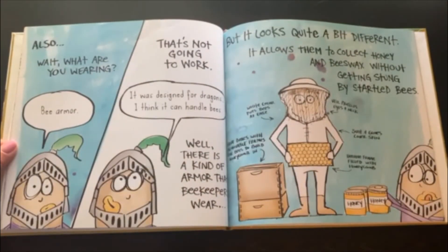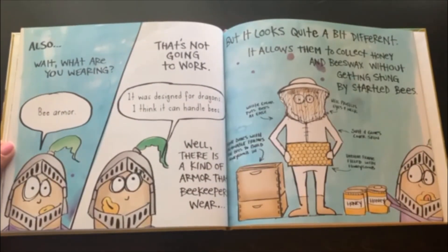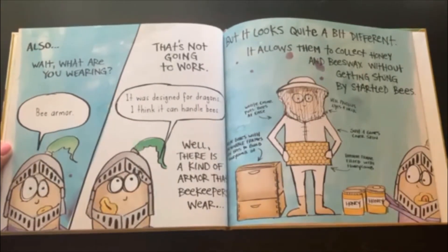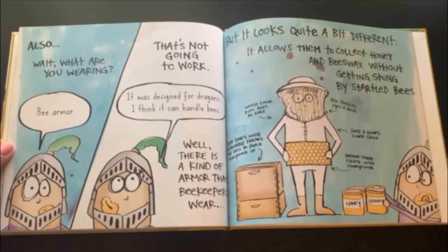What are you wearing? Bee armor. That's not going to work. It was designed for dragons. I think it can handle bees. Well, there is kind of an armor that beekeepers wear, but it looks quite a bit different. It allows them to collect honey and beeswax without getting stung by startled bees. The white color puts bees at ease. The veil protects your eyes and neck. Hive boxes with removable frames for bees to build honey in. And suits and gloves cover your skin. And the beehive frames filled with honey.